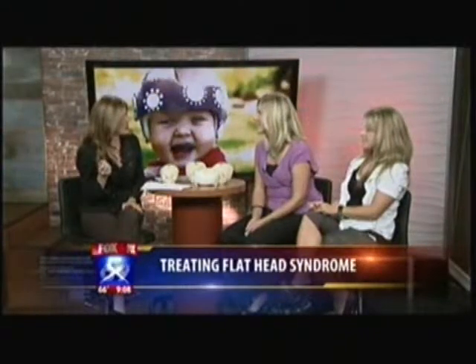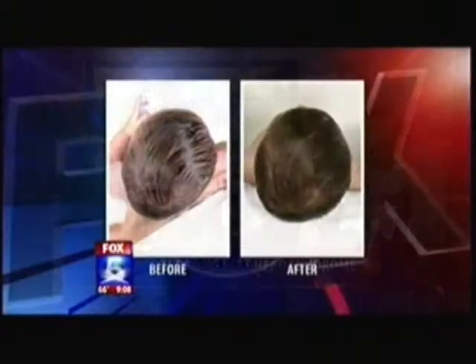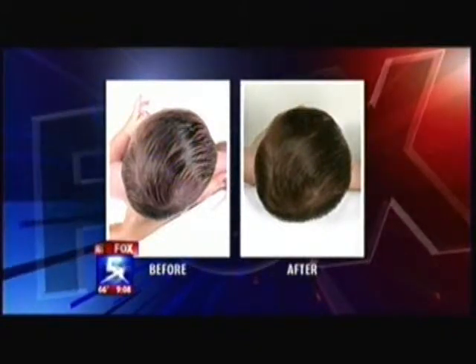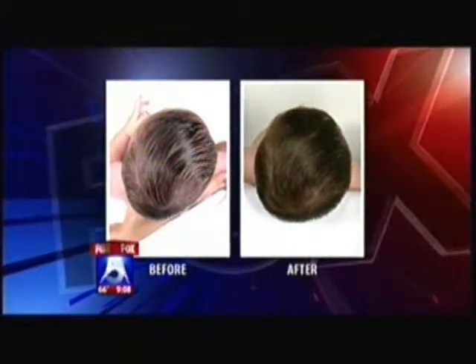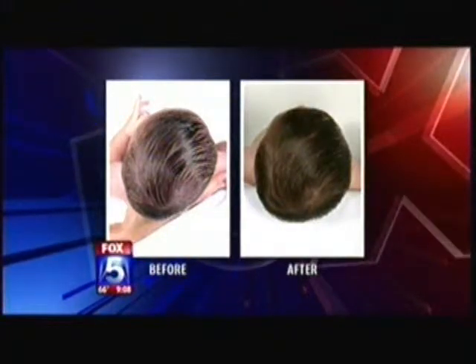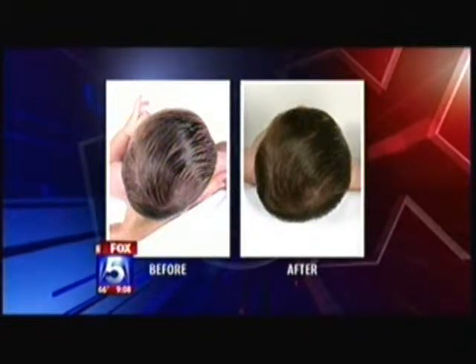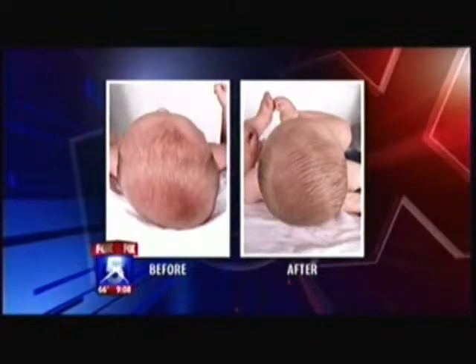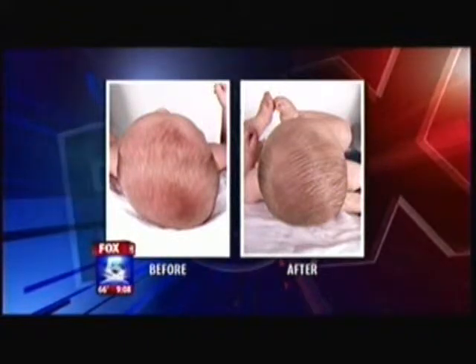We have a couple of before-and-afters to show so people can really visualize the difference. On the left there is the before, and then — wow — you really can see the after. With that particular case, that was right plagiocephaly. The band helped to hold the more prominent areas — the left side and the back and then the right side of the forehead — and redirects growth.